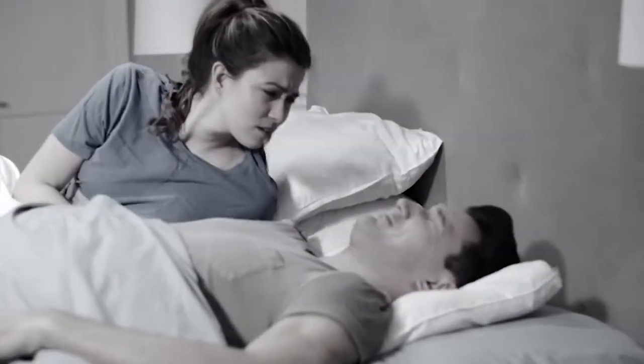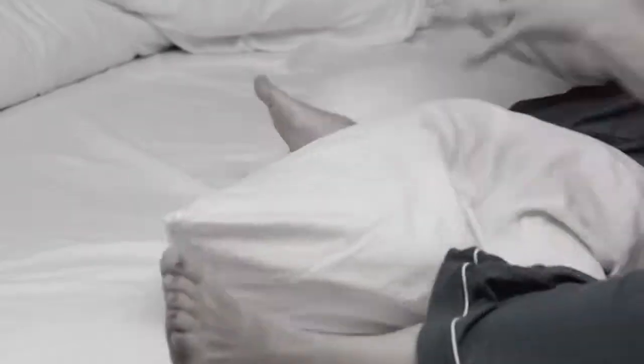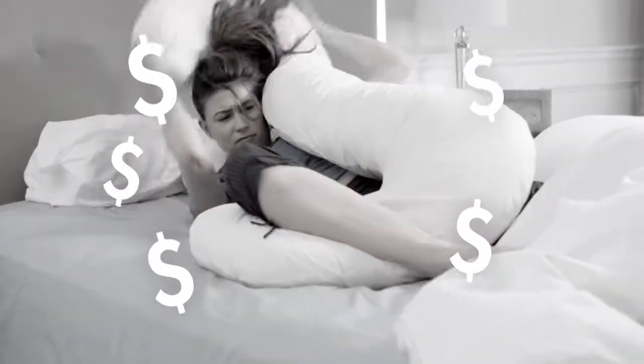Is that flat pillow causing you to snore? Constantly propping pillows to support that achy back or to elevate swollen legs and feet? You spent a fortune on pillows, but nothing works.